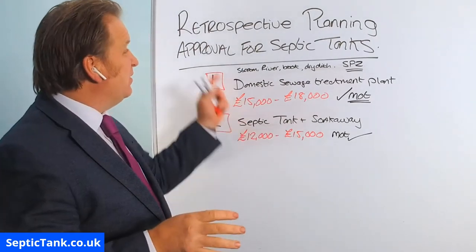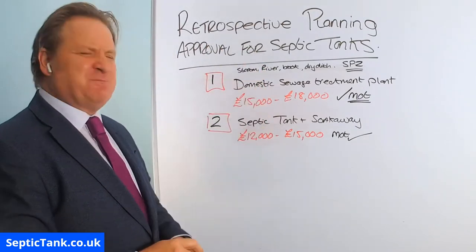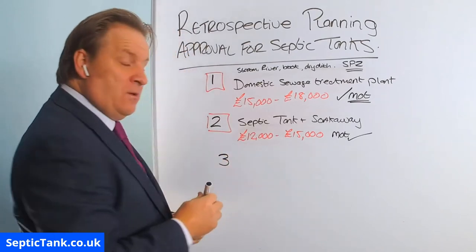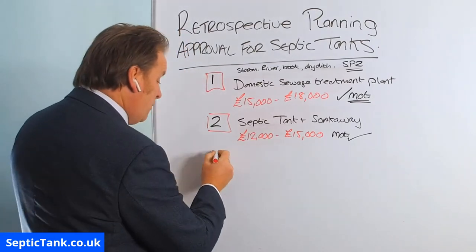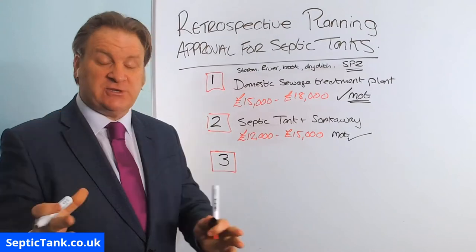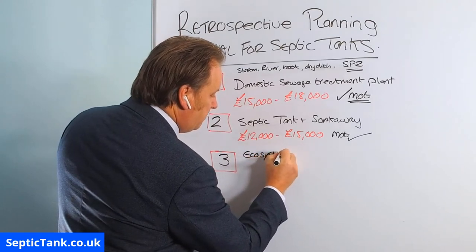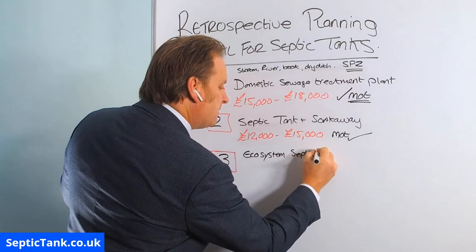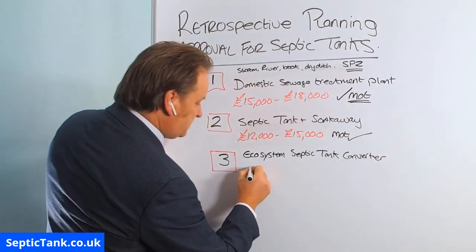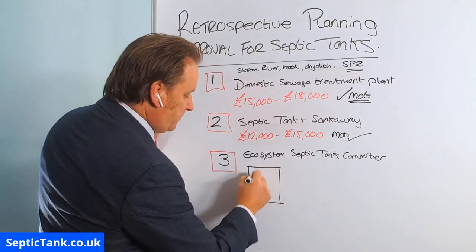Now the reason I've made this video is because I want to show you how you can still pass retrospective planning approval for your septic tank without having to pay out £15,000 to £18,000 — and that's option three. Many companies won't tell you about option three because they don't make any money from it. It's something the government is pushing and promoting at the moment. It's called an ecosystem septic tank converter, and basically it's a small black box.